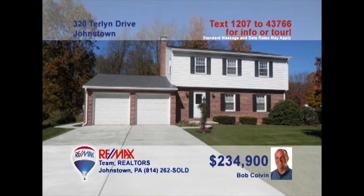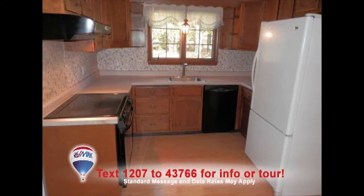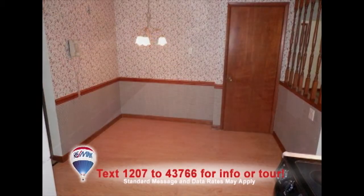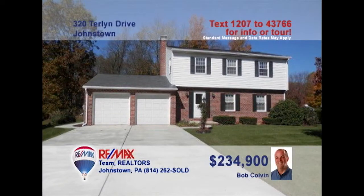Listing specialist Bob Colvin invites you to see this move-in-ready four-bedroom Richland home. Gorgeous slate flooring and an open staircase greet you in the foyer. This bright kitchen offers oak cabinets, laminate counters and floors, as well as an eat-in space. Relax on the rear patio with a view of the wooded backyard, or keep it cozy by the gas fireplace in the living room. So much more to see. Contact a Bob Colvin team buyer agent to schedule a tour.